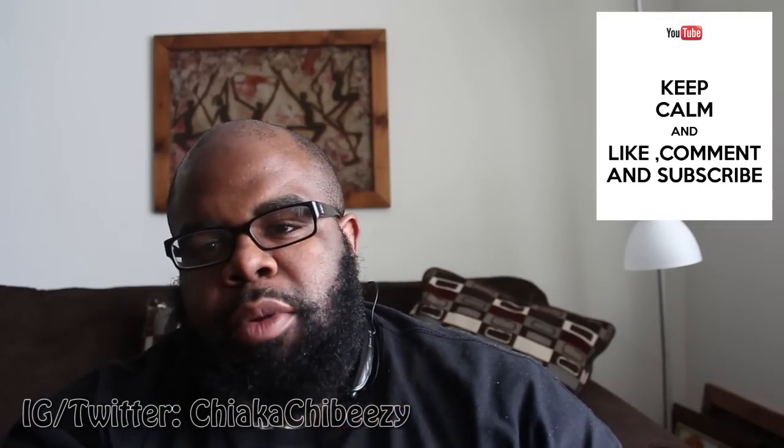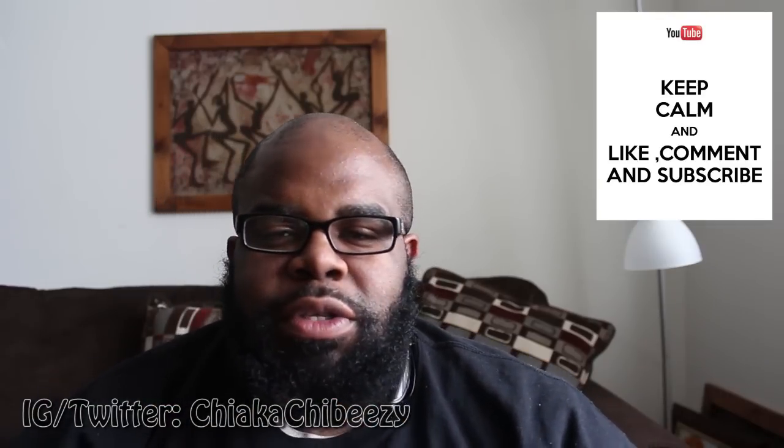What up everybody, it's your boy coming with a very quick vid. Before we get started, please hit that thumbs up, comment, subscribe — it truly goes a long way, I appreciate all the support.